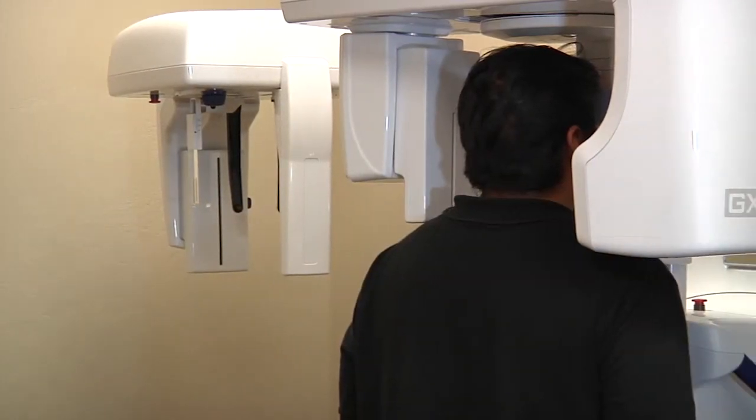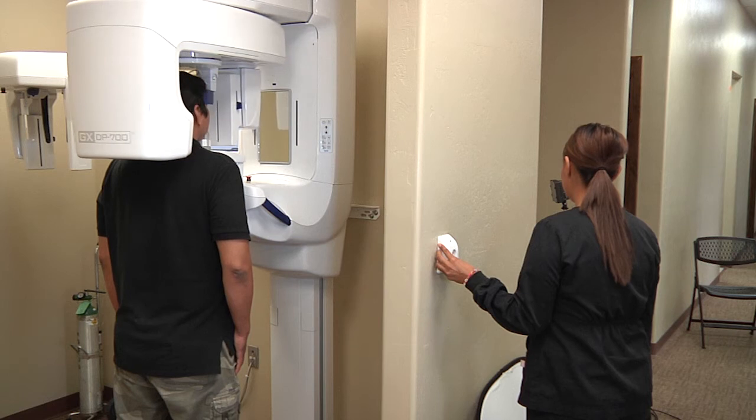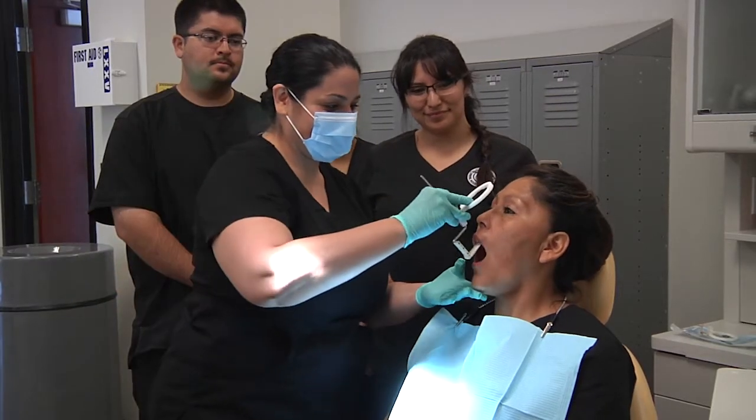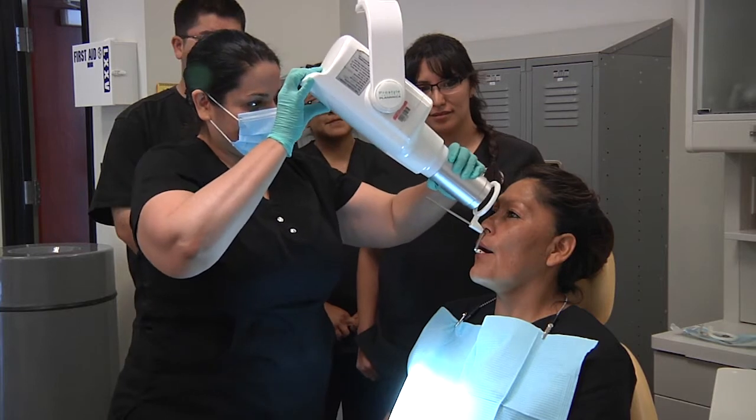X-rays was a tough subject for me in school. The panoramic takes a picture of the whole patient's jaw — it rotates around the head and takes a picture of the jaw. Then we do the bitewings, which take pictures of the interproximal areas.